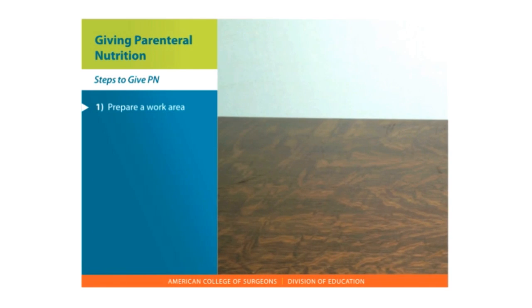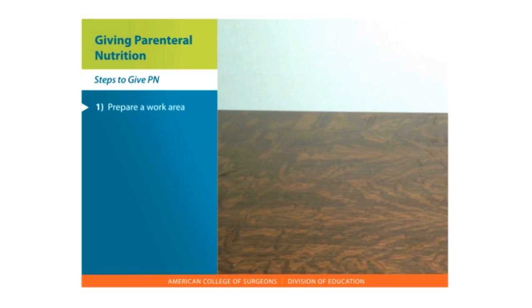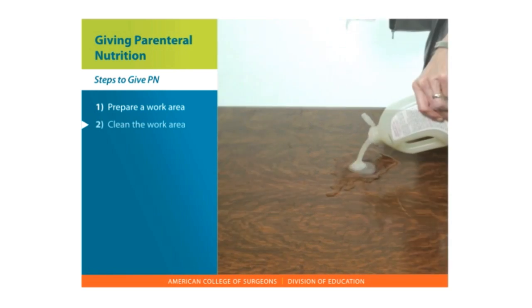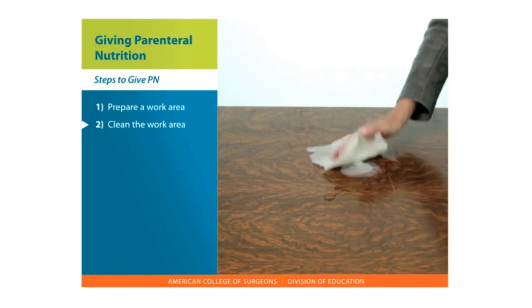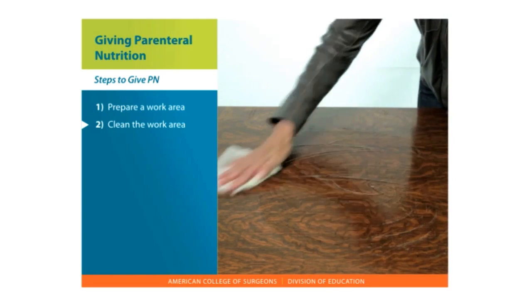To give PN, prepare a work area that is clean, clutter-free, well-lit, and free from distractions. Clean the work area with soap and water and dry with a paper towel. You can also cover the surface with a clean towel if it is not washable.